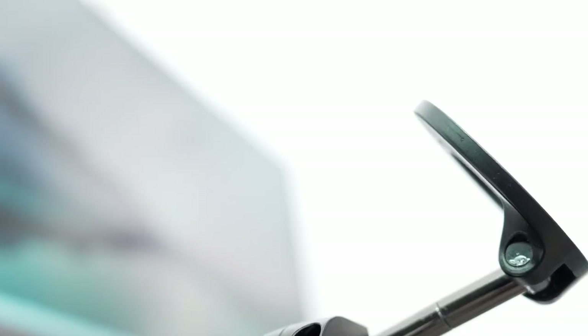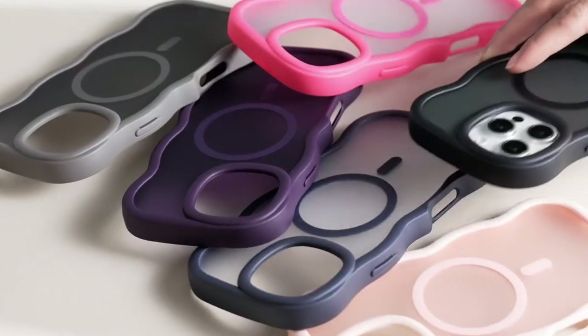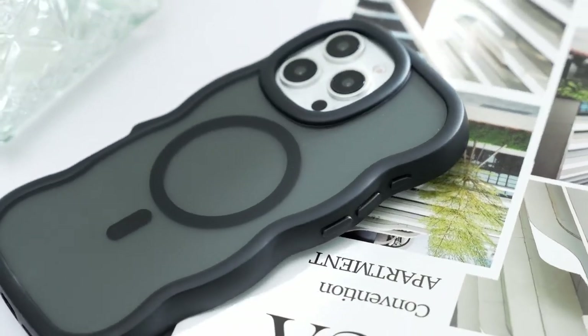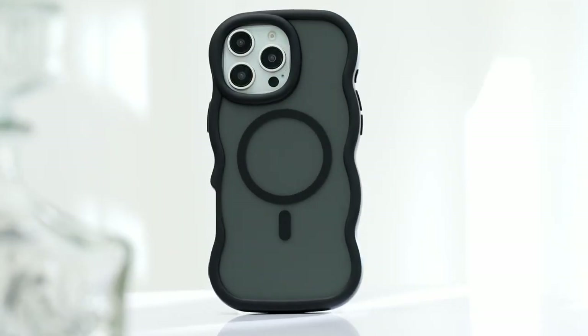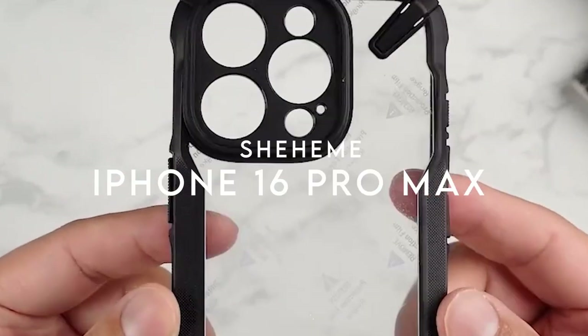Camera enthusiasts will appreciate the thoughtful design that elevates camera protection. The camera cover is integrated into the case, ensuring it sits higher than the lens to prevent scratches without compromising photo quality. On number three: the Shahime Wave bumper phone case for the iPhone 16 Pro Max.